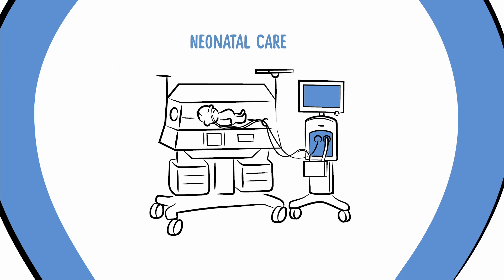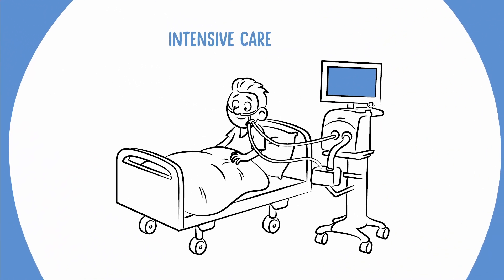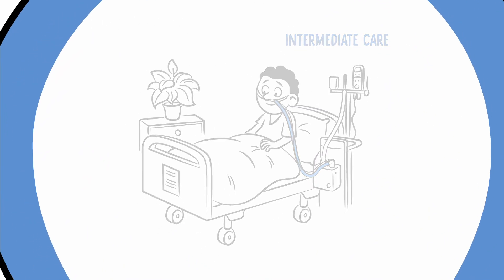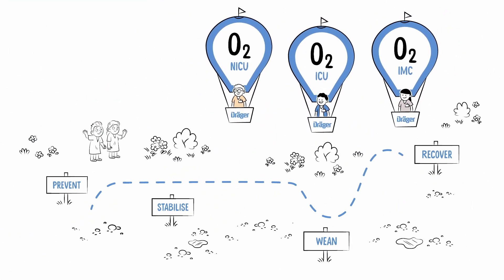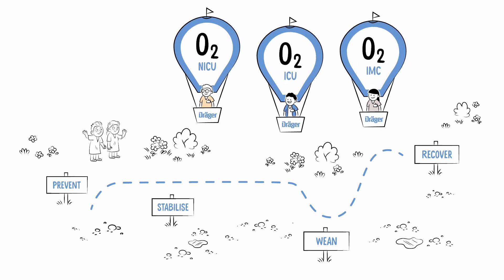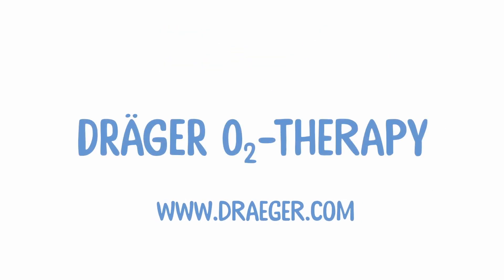The wide range of available accessories allows the seamless transition from invasive through to non-invasive ventilation and O2 therapy in the different areas of your hospital. We can support your individual high flow oxygen therapy for all patient categories with different devices, functions, and accessories. No matter if NICU, ICU, or IMC, choose the required pieces fitting to your patient's respiration pathway. Learn more at Draeger.com.